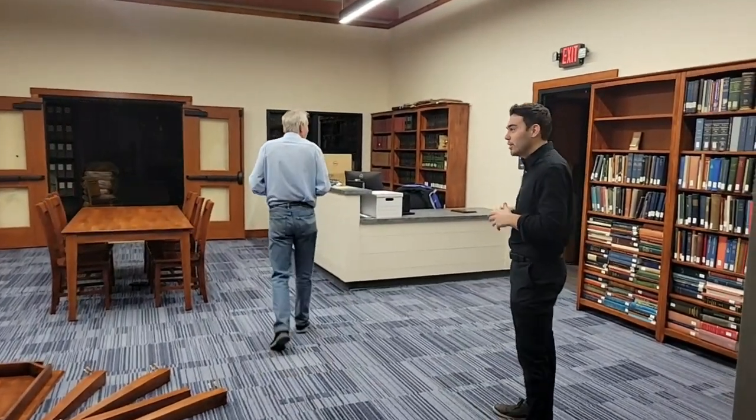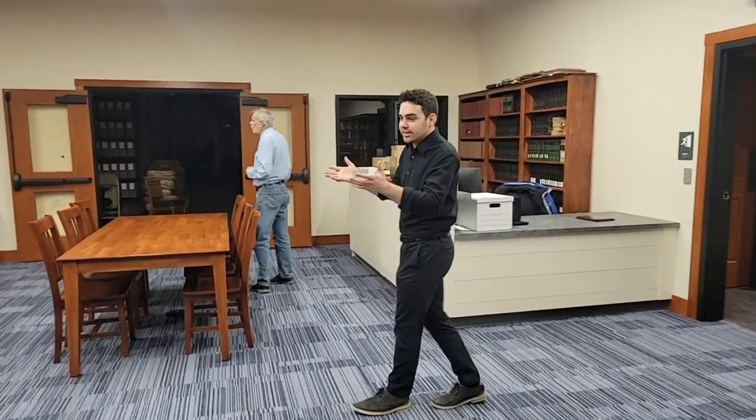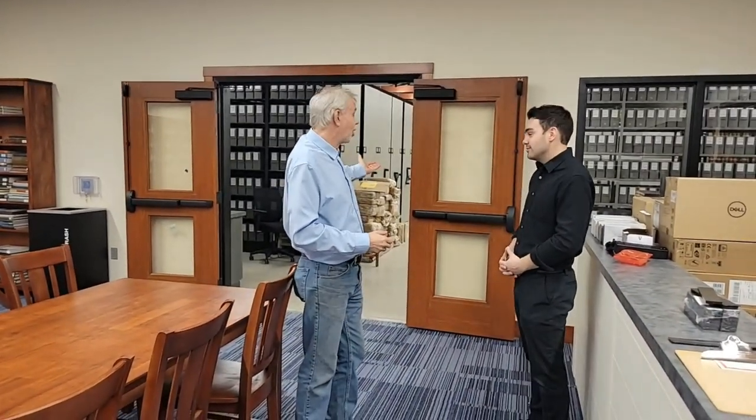We're excited about this research room — we're excited about every room, of course, because it's all new to us. We've only been here about a month and we've been unpacking every day. We're trying to get more and more of the collection accessible. I think we've made great progress in a few weeks, thanks to our volunteers and staff who've been working overtime to make this all possible.